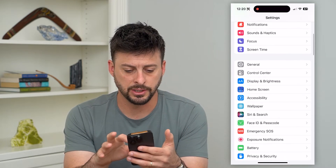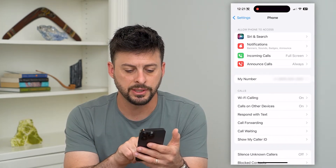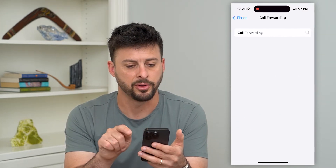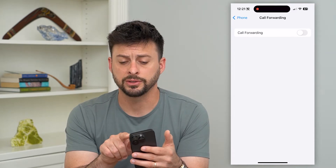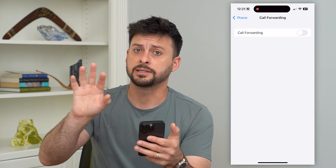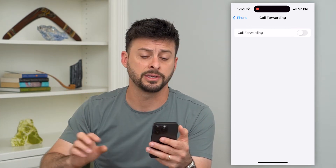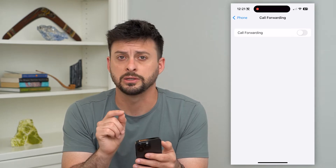The next thing we'll do, if that doesn't fix it, is go down and go to Phone. Then you can see under Call Forwarding — tap on that. You can see call forwarding is turned off. If that's turned on, potentially somebody will call and instead of voicemail, it will just get forwarded onto some other phone number, some other device. So make sure that call forwarding is turned off.